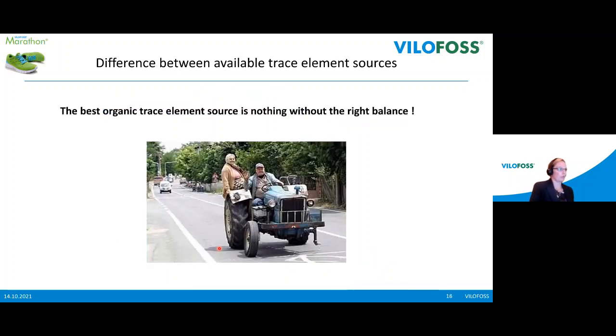We heard a lot about different trace elements and the right protein bindings, but at the end it is not about choosing just one trace element with a very good protein binding — because it's not just one trace element that is important for good hoof stability. It's the balance of all these trace elements between each other. As shown with the iron example, you cannot put just one trace element in a very high amount and expect good hoof stability, because all these trace elements stand in relationship to each other and you have to choose the right balance.